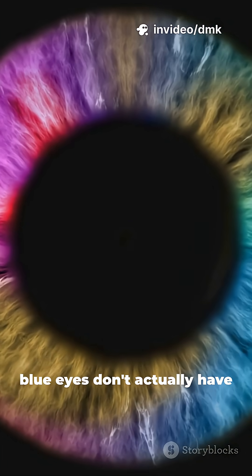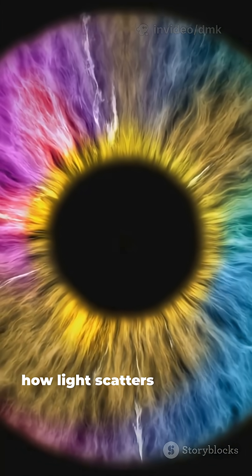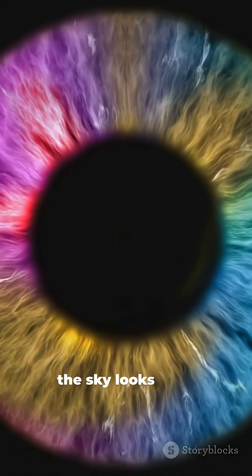But here's the cool part: blue eyes don't actually have blue pigment. They appear blue because of how light scatters inside the iris, kind of like the way the sky looks blue.